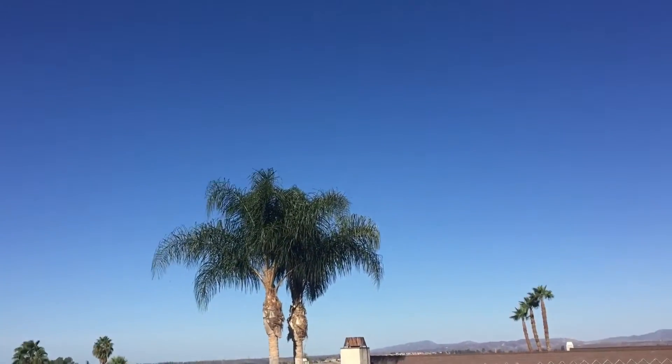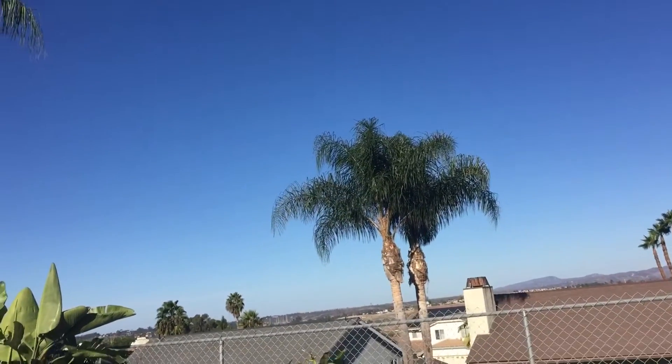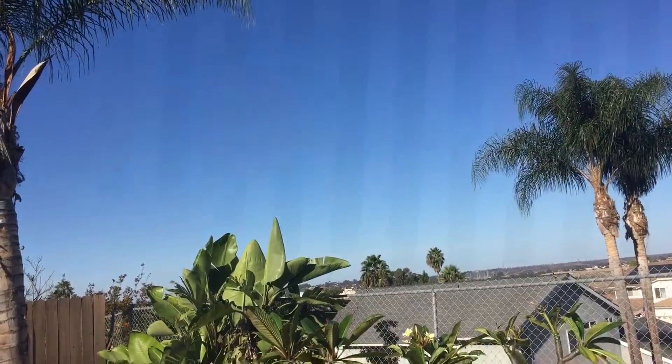I went to Dollar Tree the other day and got some really good stuff I want to show you. But first, I'm outside and it looks so pretty today. It's hot — not gonna lie, it's supposed to be fall but it's not. Look how blue the sky is, it's amazing. It feels so calm and relaxing. Okay, let's get into this haul!